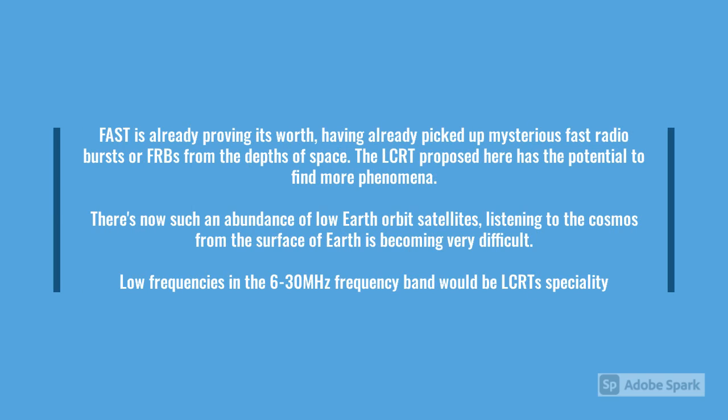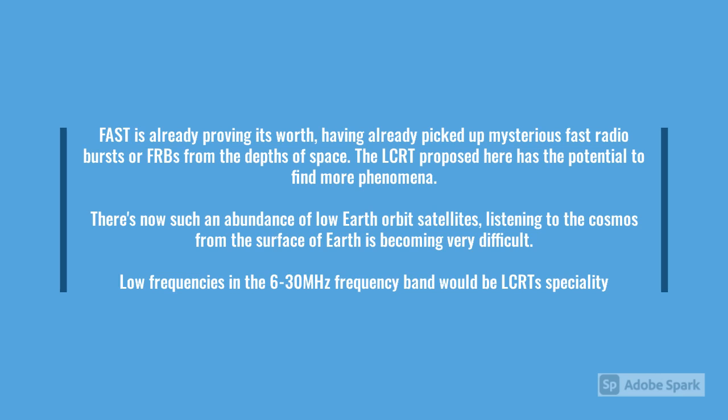FAST is already proving its worth, having already picked up mysterious fast radio bursts, also known as FRBs, from the depths of space. The LCRT proposed here has the potential to find even more phenomena. There is now such an abundance of low-Earth orbit satellites that listening to the cosmos from the surface of the Earth is becoming very difficult. Low frequencies in the 6 to 30 megahertz frequency band would be the LCRT's speciality.